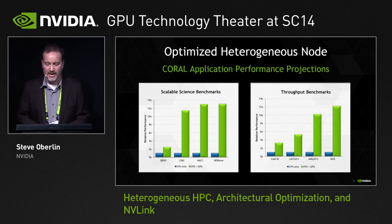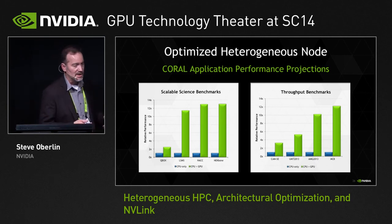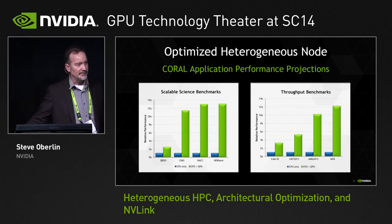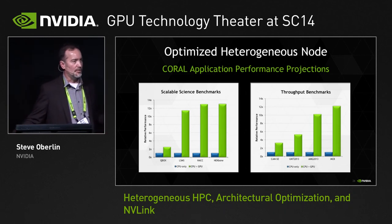This is just an example of the final results achieved on a selection of science benchmarks and throughput benchmarks that were part of that RFP — really an example of using an NVLink-enabled heterogeneous node platform to optimize an architecture for a particular problem set. That's hopefully an interesting explanation of the architectural reasoning behind the heterogeneous node and what you can do with it, and I'd be happy to answer any questions.